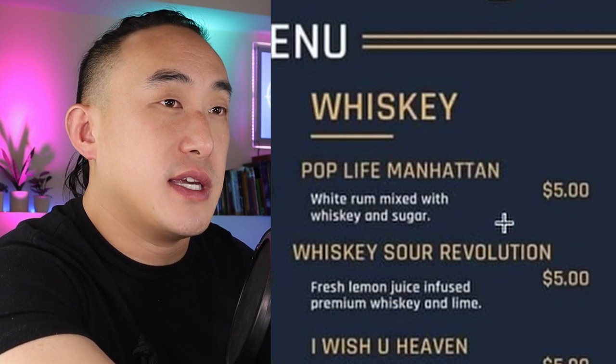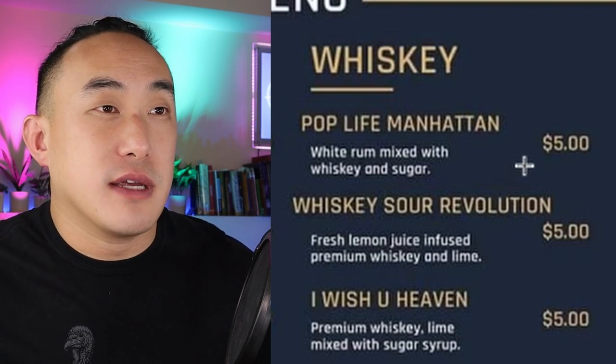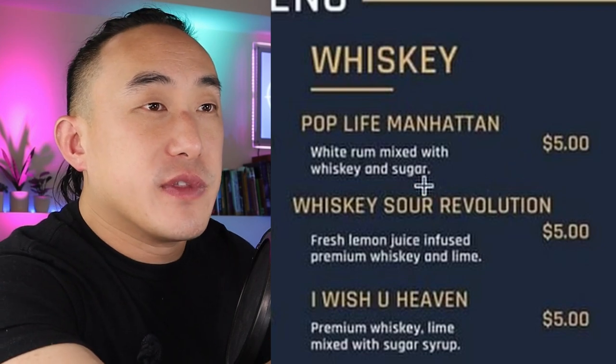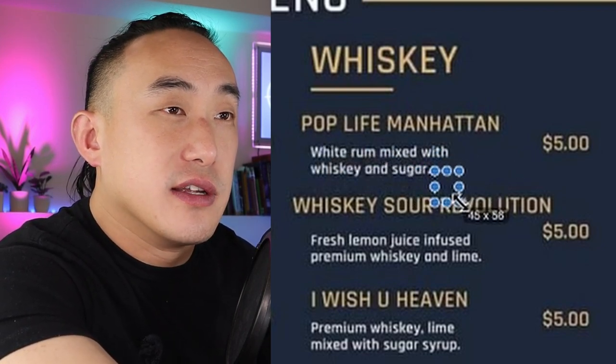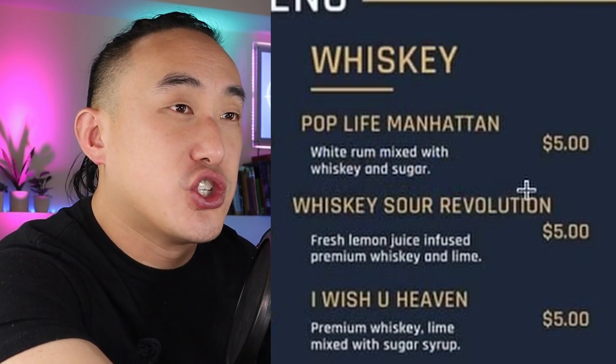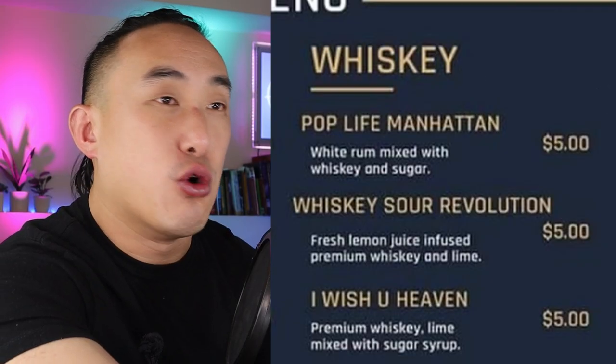Let's go on to the whiskey section. Pop Life Manhattan: white rum mixed with whiskey and sugar. There are so many things wrong with this — it's a Manhattan, so why is there rum in it? And why are you mixing rum with whiskey? If anything this sounds like some kind of old-fashioned. You don't put sugar in a Manhattan — you put sweet vermouth. None of this makes sense; this is not a Manhattan.